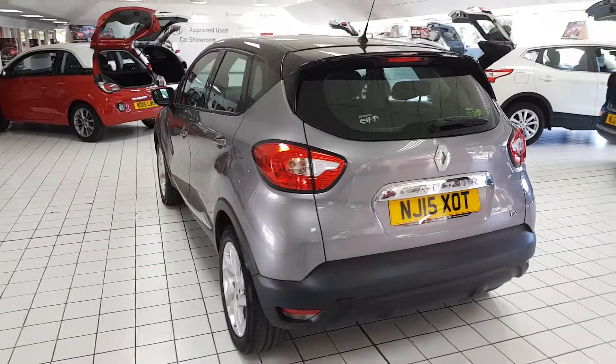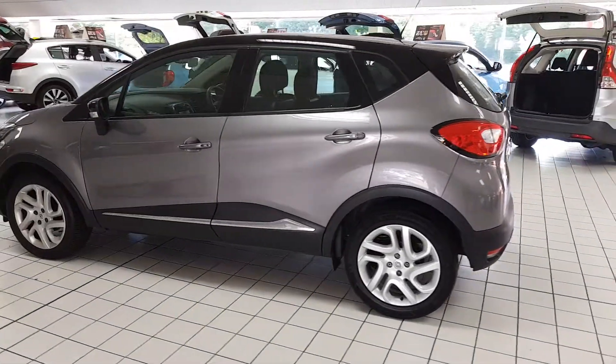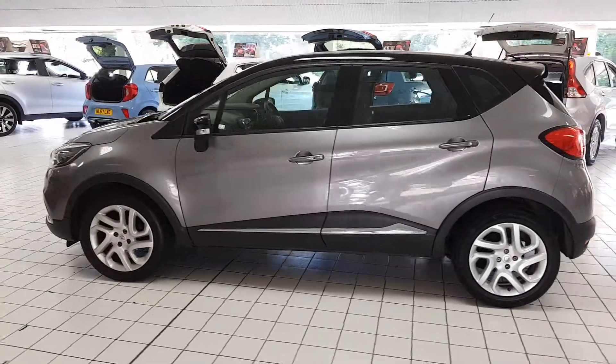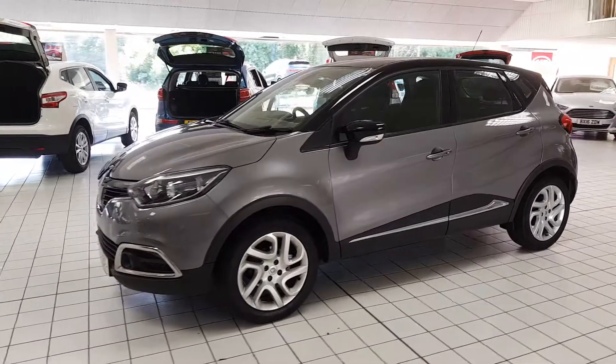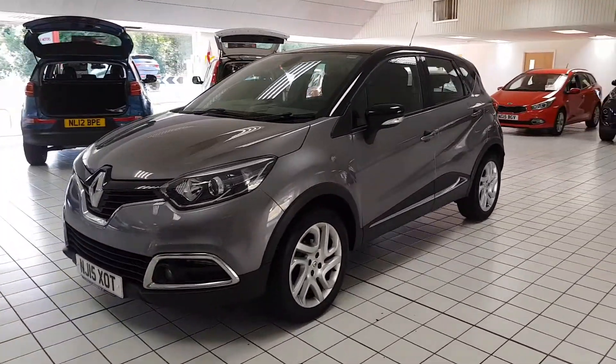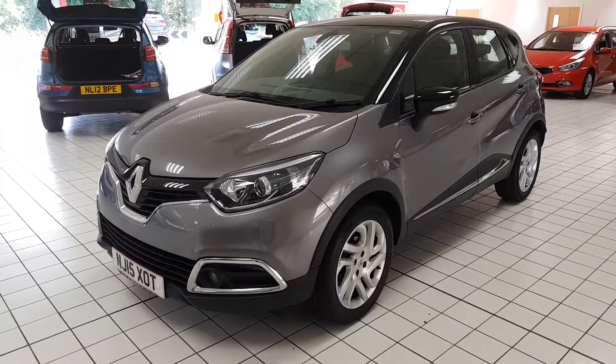This is an incredibly cheap to run vehicle being just a 0.9 petrol, fantastic on fuel. It's just £30 a year road tax and is available to purchase with a Gencare warranty for 12 or 24 months. If you have any other questions or queries please give us a call to avoid any disappointment.